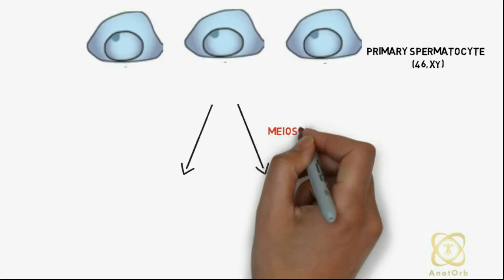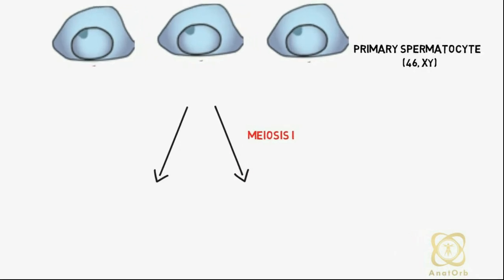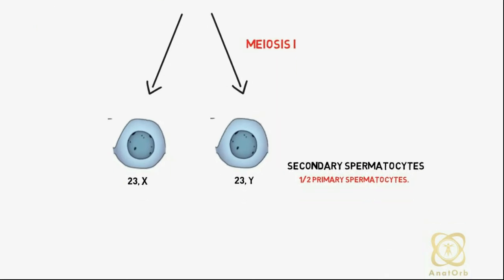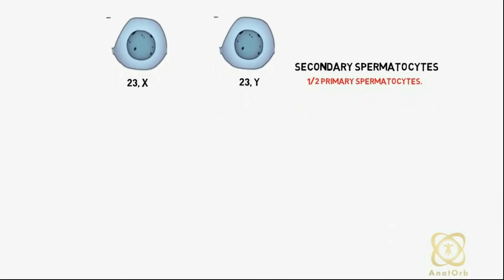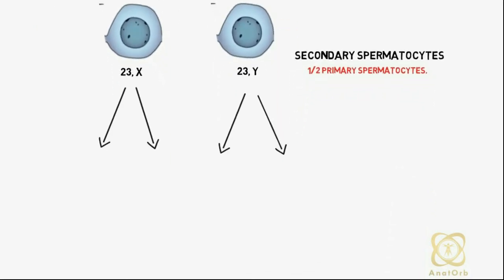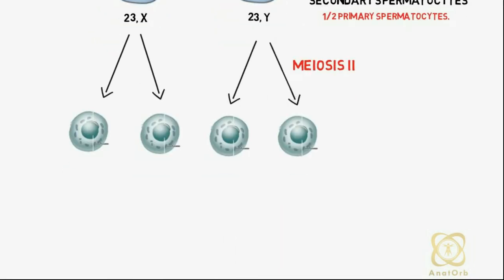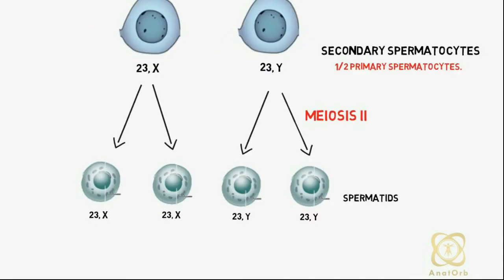Each primary spermatocyte subsequently undergoes the first meiotic division to form two haploid secondary spermatocytes, which are approximately half the size of primary spermatocytes. Subsequently, the secondary spermatocytes undergo a second meiotic division to form four haploid spermatids, which are approximately half the size of secondary spermatocytes.